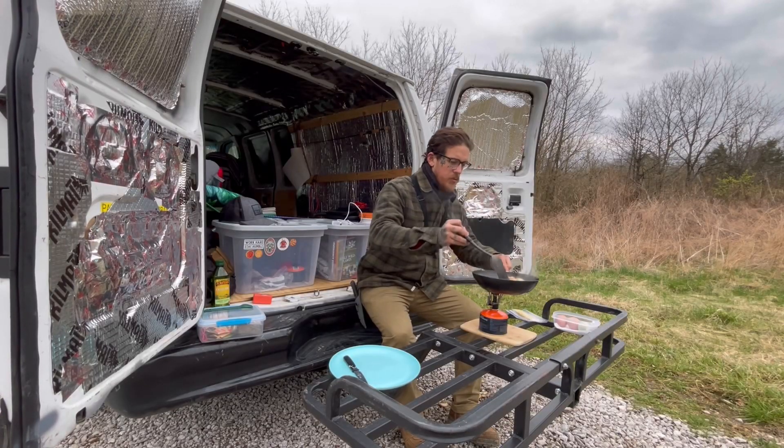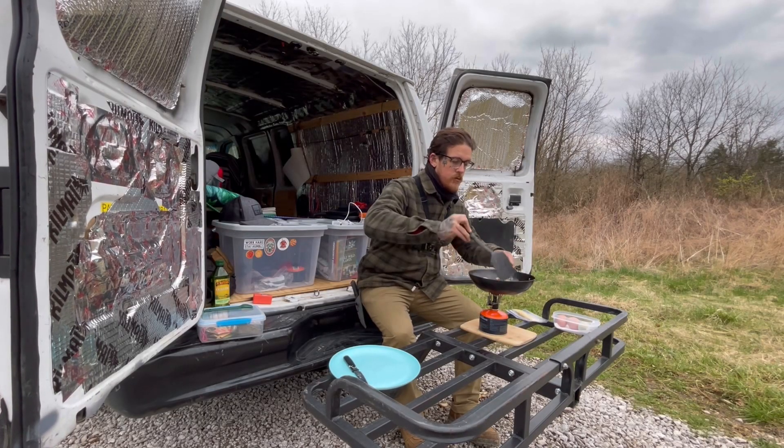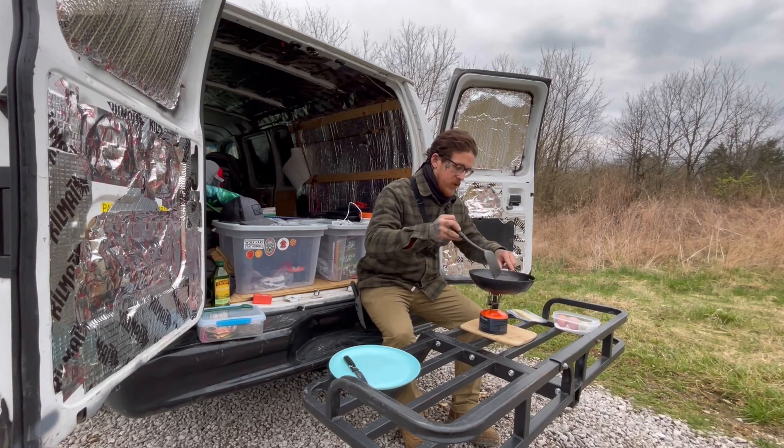I think our potatoes are pretty much done. Except for the one I just dropped — we've had casualties tonight.